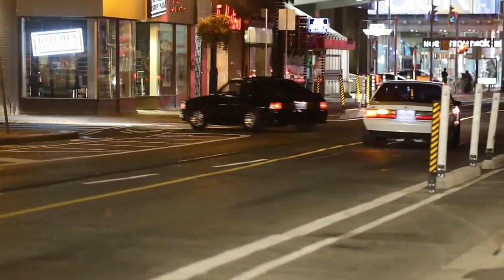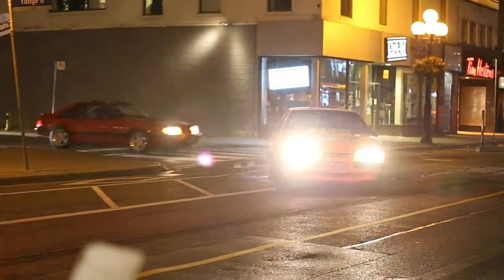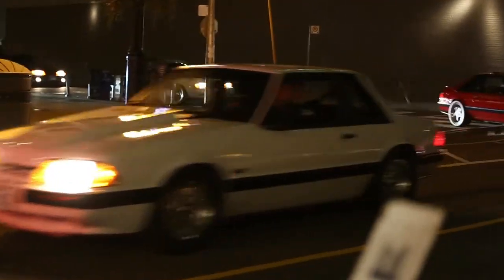All Fox Body Mustang, 5 liters. As I'm leaving, look at this crew of Fox Bodies.